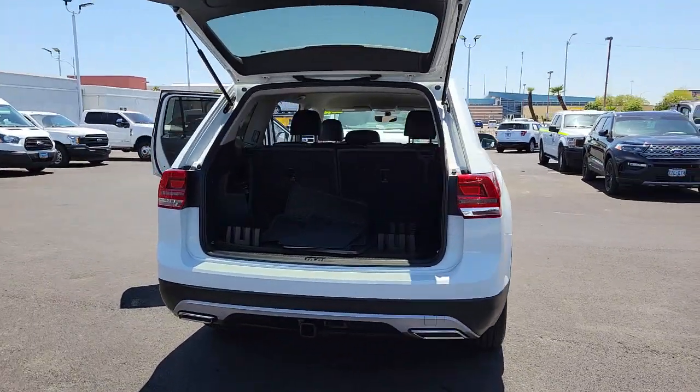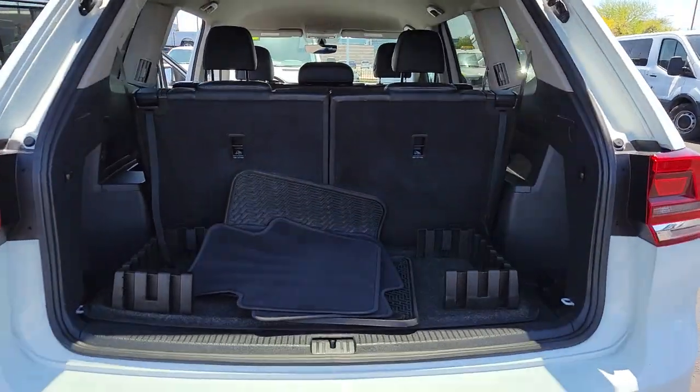Honest and uncomplicated, this well-built family hauler prioritizes safety, comfort, and connectivity.